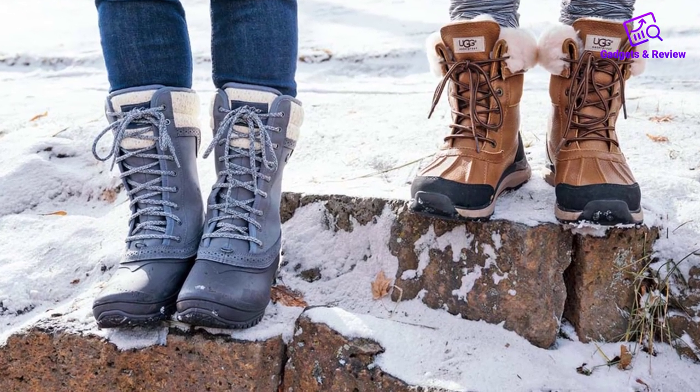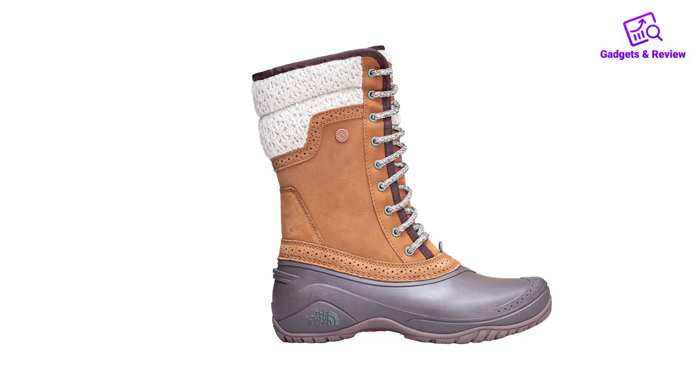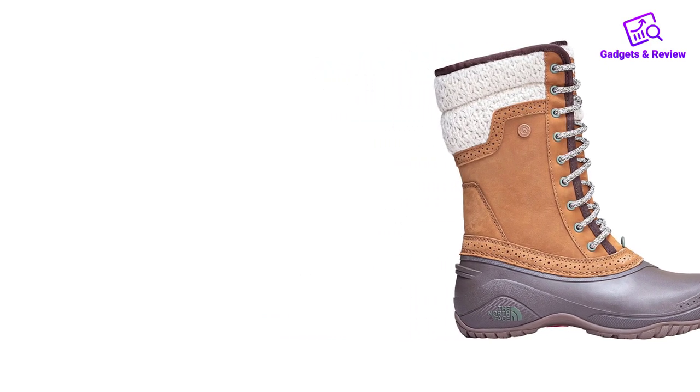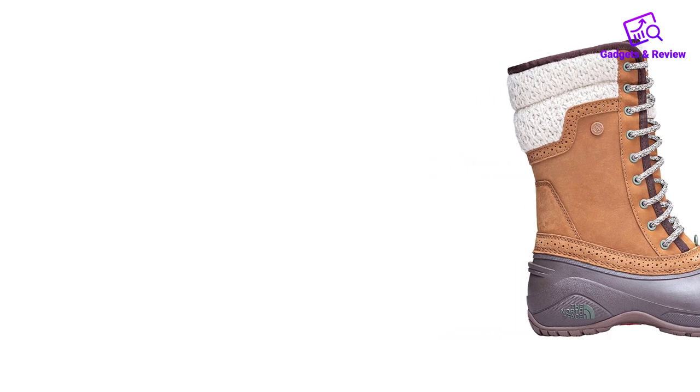These boots are equipped for walking in deep snow thanks to the tall 13-inch waterproof suede shaft, and Primaloft Silver insulation keeps the feet thermally regulated while providing ample breathability.